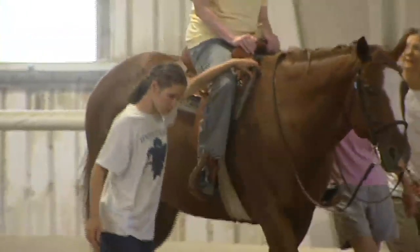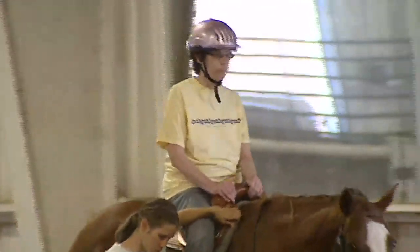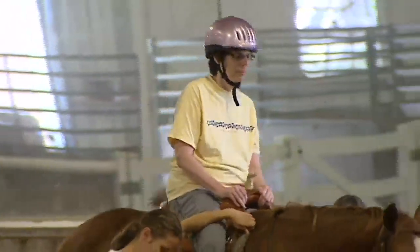I hope they start the program up again because I'd be the first one to sign up for it. It gives you a lot of confidence in yourself, for one thing. It also gives you a sense of accomplishment because you're controlling a big animal.